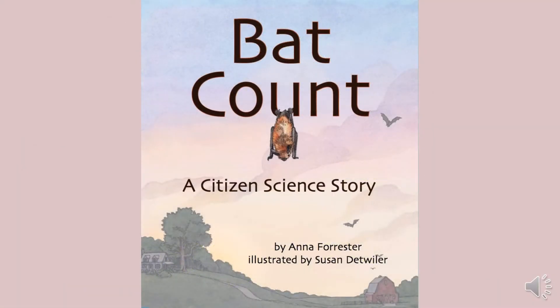Today's Backyard Book is Bat Count: A Citizen Science Story by Anna Forrester, illustrated by Susan Detweiler.